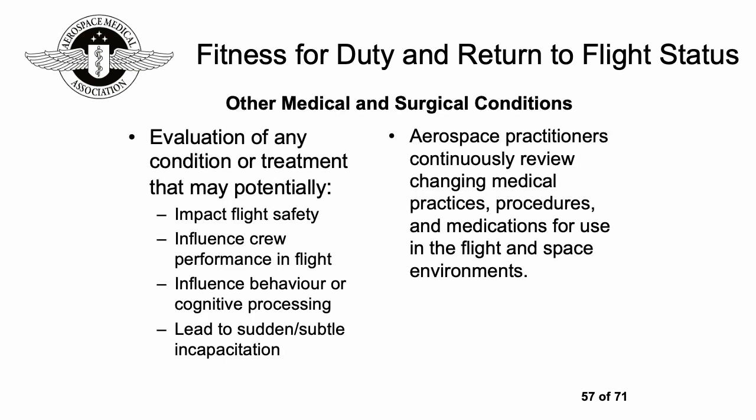There will always be other medical and surgical conditions to consider — broadly those that might impact on flight safety, influence crew performance, influence behavior or cognitive processing, or lead to sudden or subtle incapacitation. It's really important that aerospace practitioners continuously review changing medical practices, procedures, and medications for use in the flight and space environments, so continuing medical education is really important.